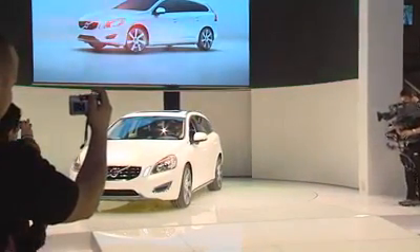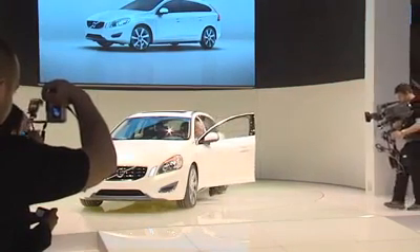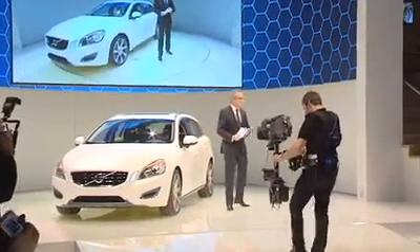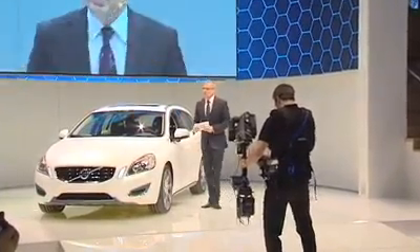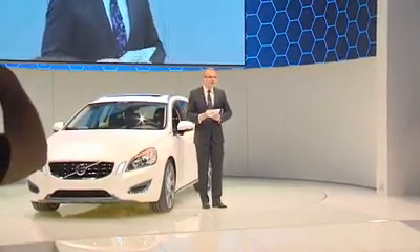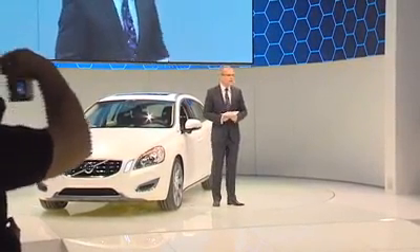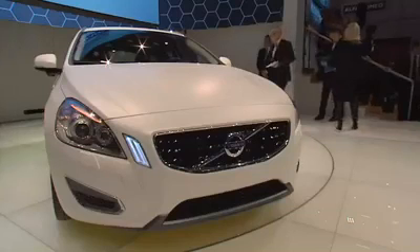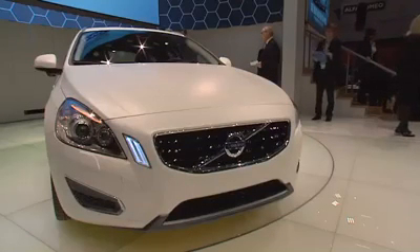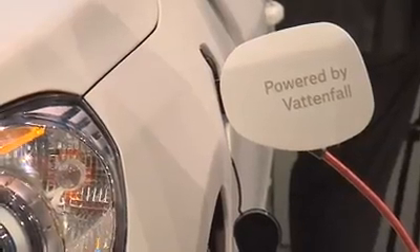Ladies and gentlemen, please welcome Stefan Jacobi, President and CEO of Volvo Car Corporation. Ladies and gentlemen, this is a historic day for us. The Volvo V60 plug-in hybrid is entirely a new breed. It is the world premiere of the second generation of hybrid technology. On top of being first of the second generation hybrids, it is charged with Volvo's ingenuity that makes it truly unique in the automotive world.